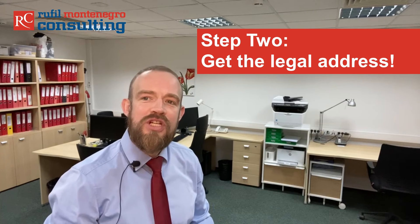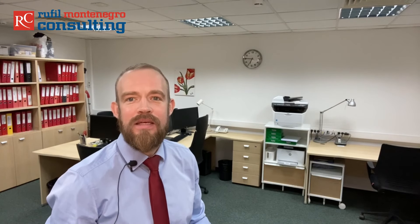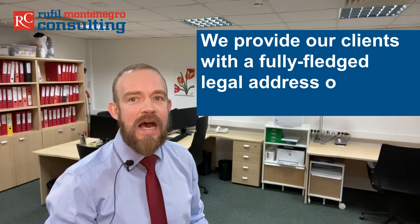Step 2. You need to have an official address where your company will be registered. In Montenegro, this is called adresa kompanije or sjedište kompanije, meaning the company's address or company's seat. Using a virtual address with a letterbox for the registration and for your business in Montenegro is possible. You do not have to rent a full office at the beginning, but you must make sure that there is a trustworthy person taking care of the incoming post and who can answer the questions of the tax authorities. We provide our clients with a fully-fledged legal address of high quality here in Podgorica, Montenegro.